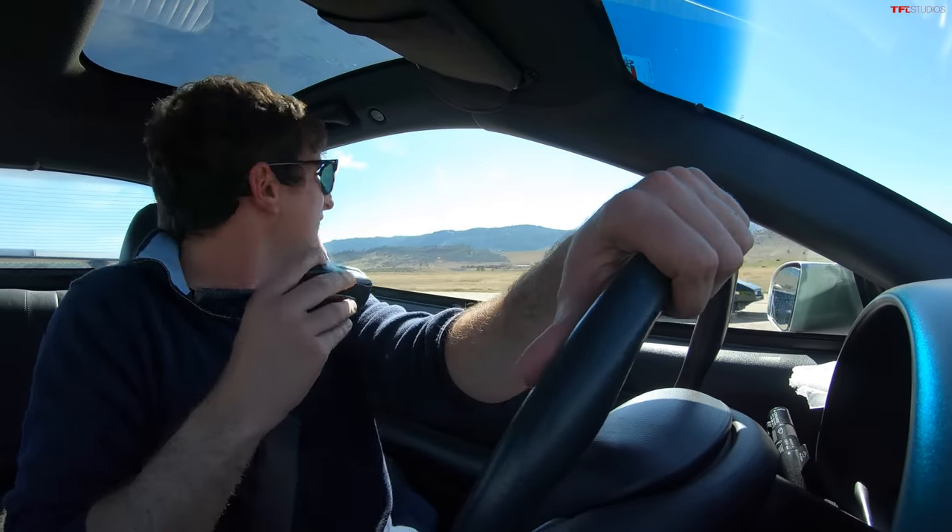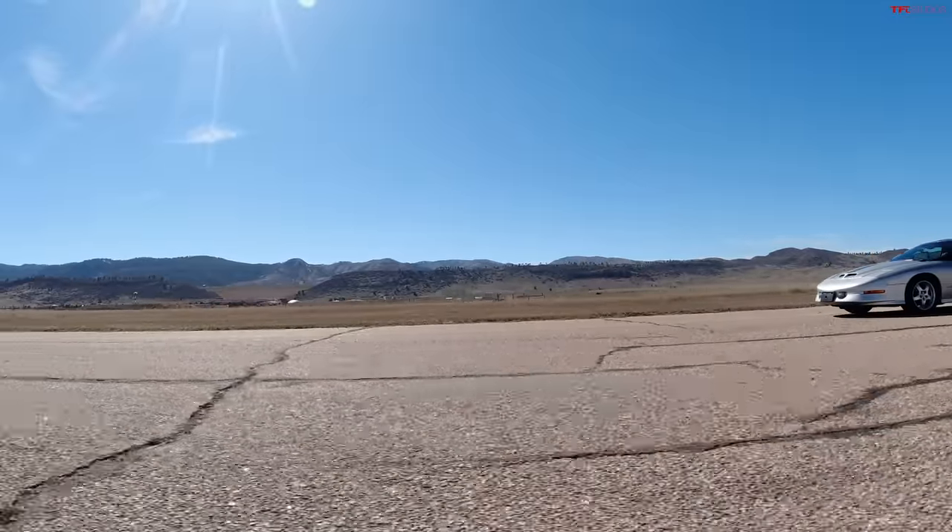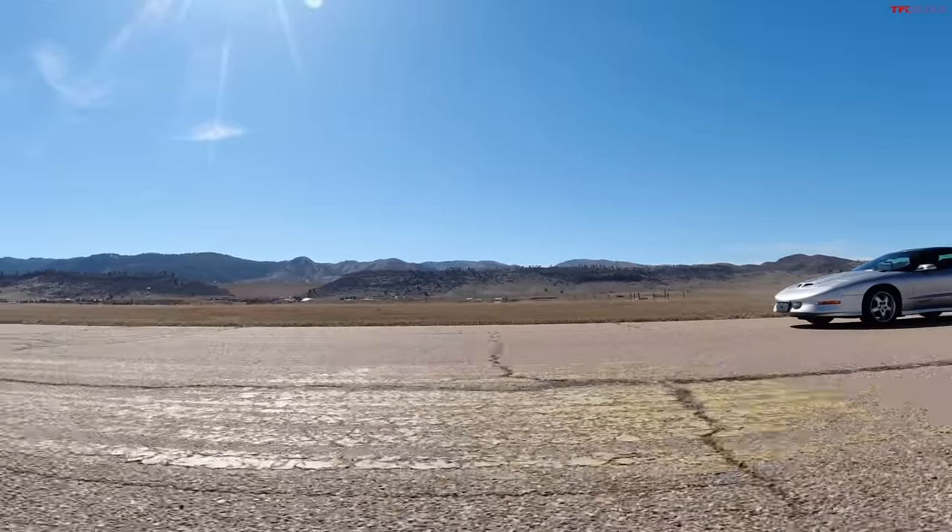The lightness of the Corvette really came into play in the rolling race. For the Trans Am, a lack of maintenance and its extra weight were probably the biggest factors working against it.